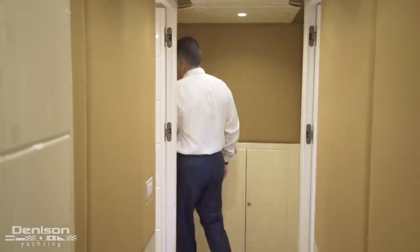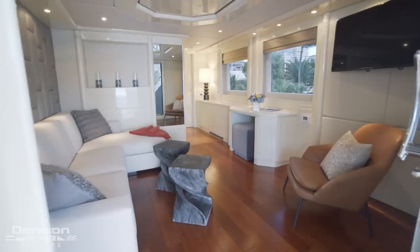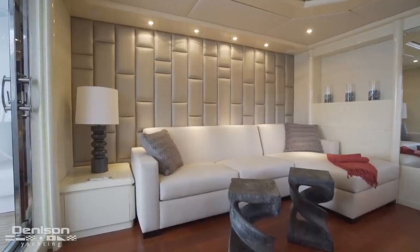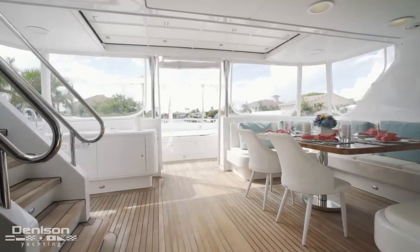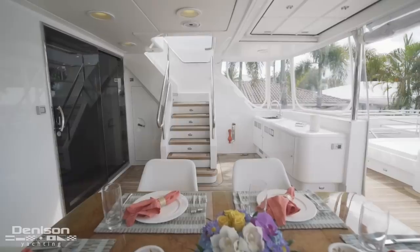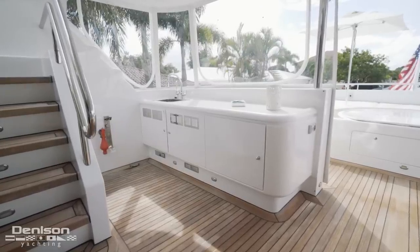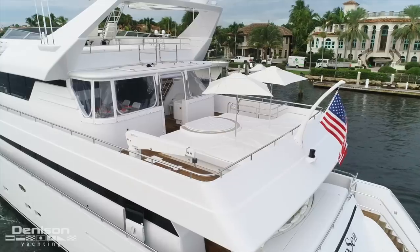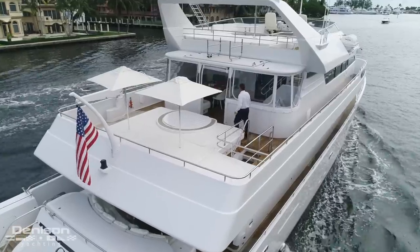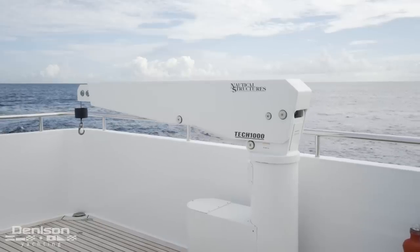From the guest hallway, let's go up two decks to the sky lounge and bridge area. At the top of the stairs, turning to the right, we enter a cozy owner's sky lounge with an L-shaped settee, a TV, and a small desk area. After the sky lounge, we step out onto the lounge deck, which is weather-protected. To port, we find our third dining area comfortably seating eight. Facing to starboard, we find the staircase leading up to the sun deck. Just behind the staircase is a sink and bar area with a refrigerator. Stepping out from underneath the enclosure, we come to the sun pad and jacuzzi area, equipped with a pair of umbrellas. On the opposite side is a thousand-pound davit that can lift a jet ski on and off the sky lounge deck.